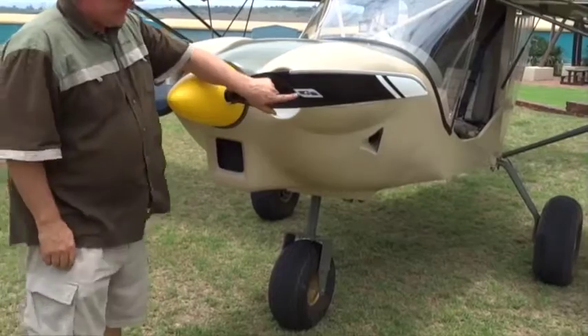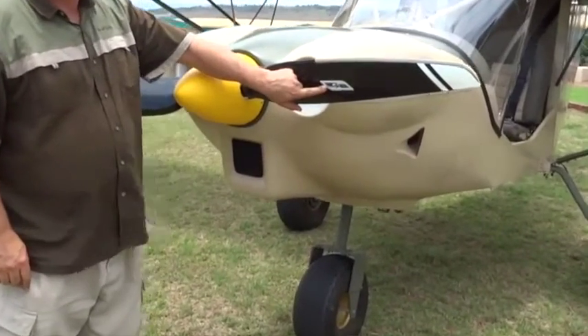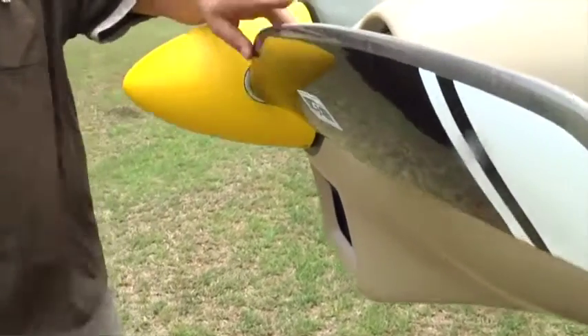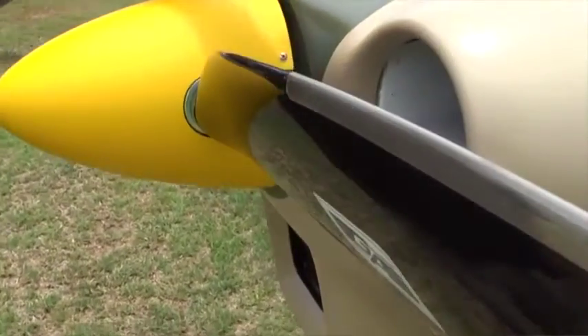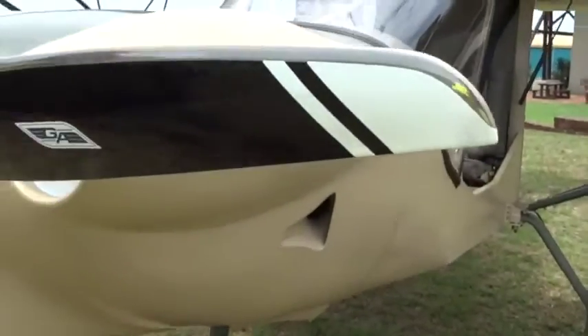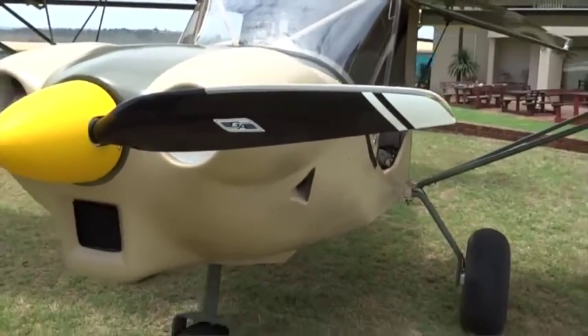Propellers — that's the Whirlwind prop. It's rated one of the best props in the world at the moment for performance. We have them for Jabiru, UL, Continental, Lycoming, Rotax — pusher and tractor applications — from two to nine blades. Very interesting blades, very high performance, brilliant blades.